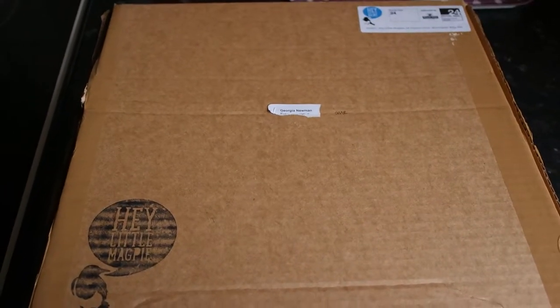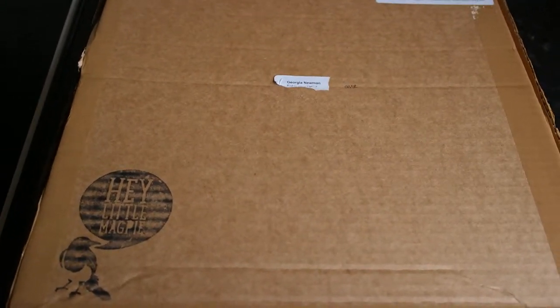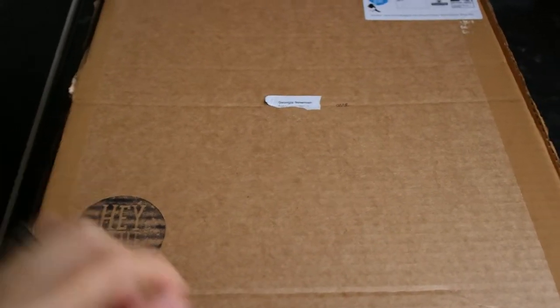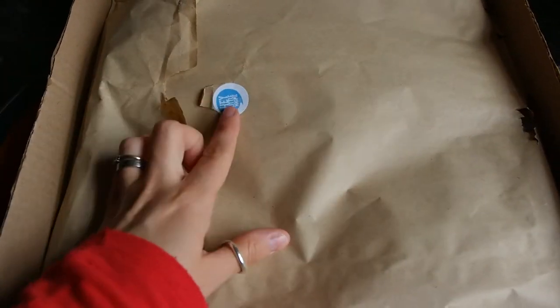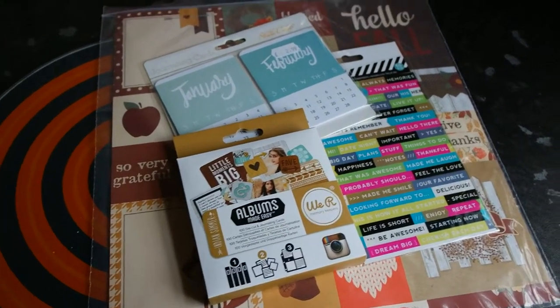Hi everyone, I thought I'd do a quick video because I made an order on Friday from Hey Little Magpie, which is a scrapbooking company. I made it Friday and it's now Tuesday, so it arrived really quickly. I'll go through what I ordered — it comes wrapped in brown paper with a little sticker, which is nice. I'll just get it all out.